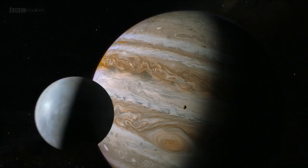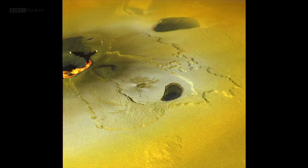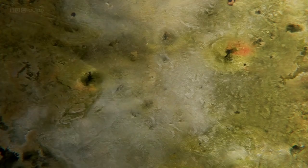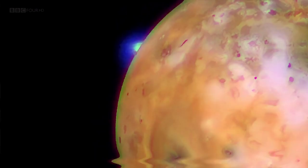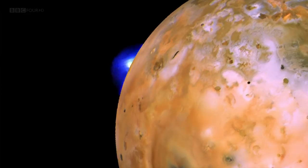It soon became clear that the volcano Linda Heider had discovered was just one of many. Io turned out to be the most volcanically active body anywhere in the solar system. Its whole surface is coloured yellow by sulfur and covered in volcanoes. The scars on its surface are in fact huge lava lakes, some hundreds of kilometres across, with a heat output greater than all of the volcanoes on Earth combined. Sometimes these lakes erupt, sending up volcanic plumes hundreds of kilometres above the moon's surface.